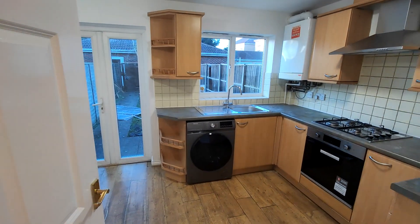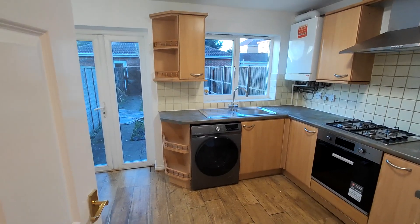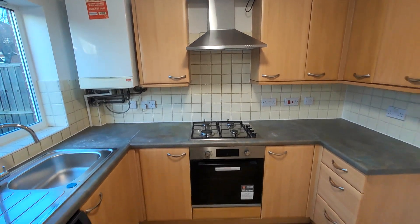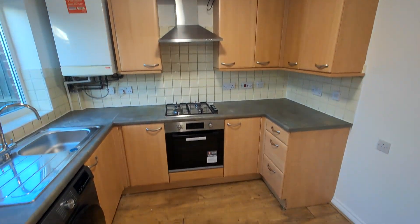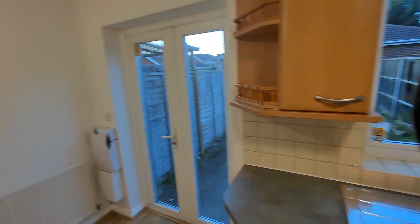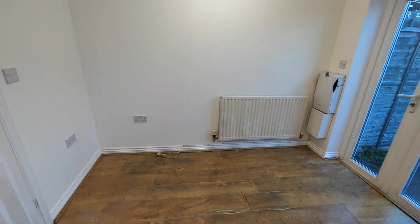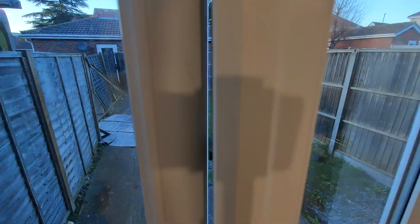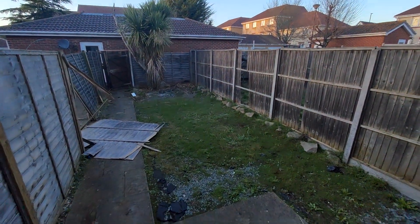And then the kitchen — again nice and modern — with plenty of worktop space and plenty of wall units. You've also got patio doors that lead you on to your rear garden.